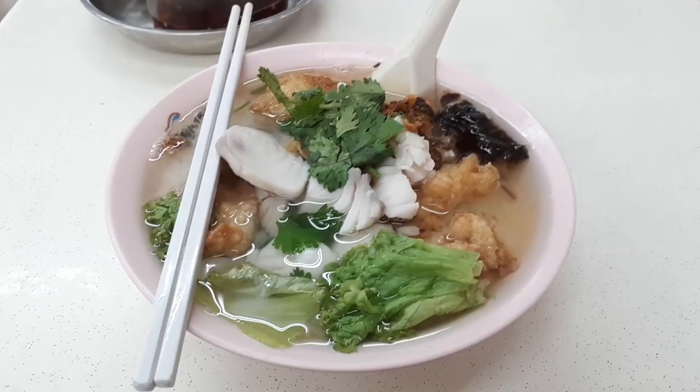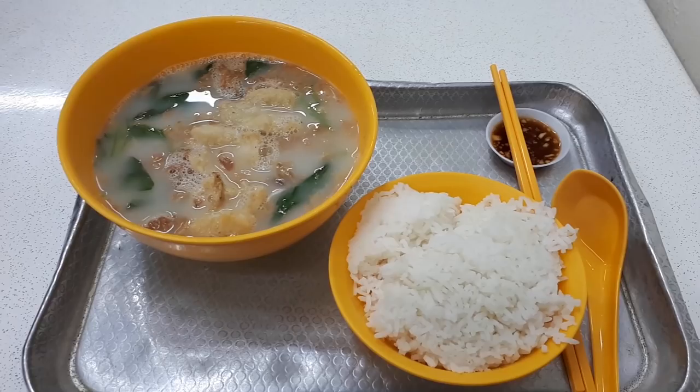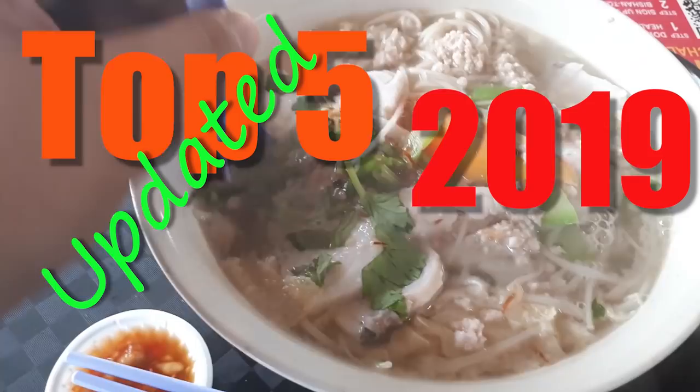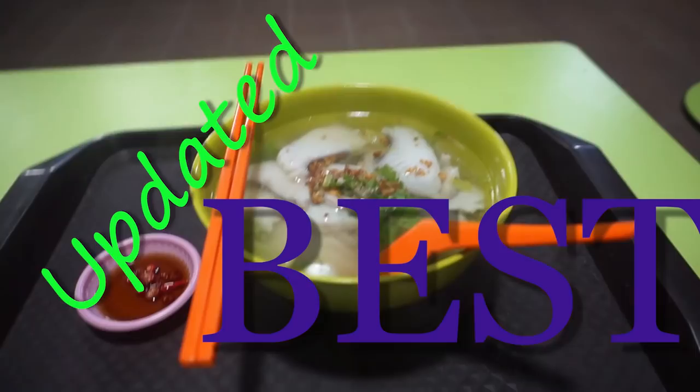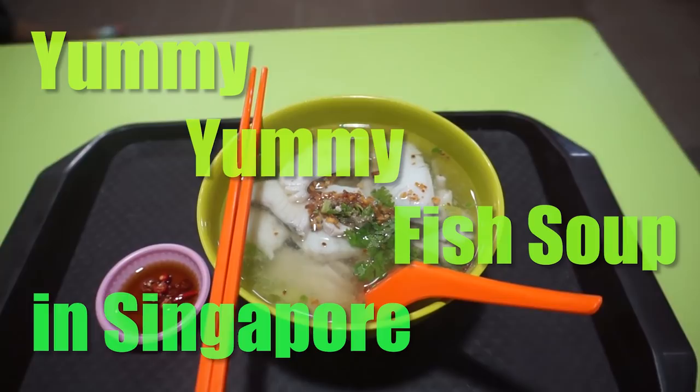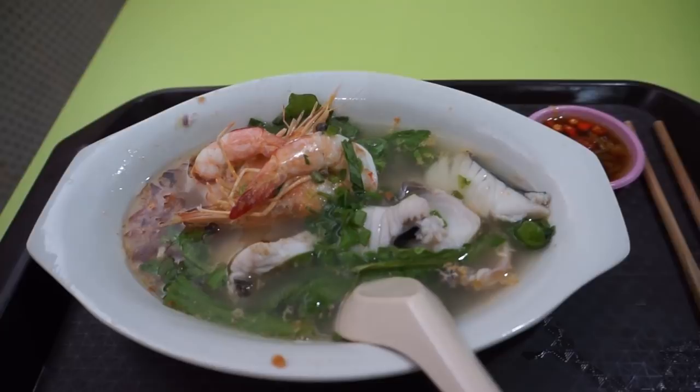Welcome to delicious Singapore hawker food, and welcome to another food adventure with Getting Lost. What we are doing today is another top five list — the top five best fish soup in Singapore in my opinion. Join me after the intro as I explore and show you my top five best fish soup in Singapore.